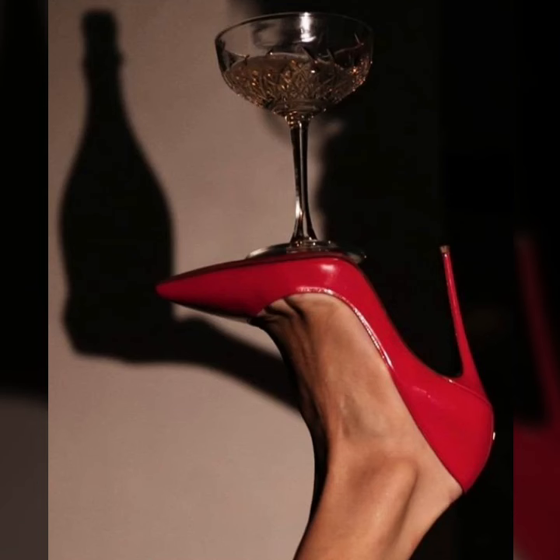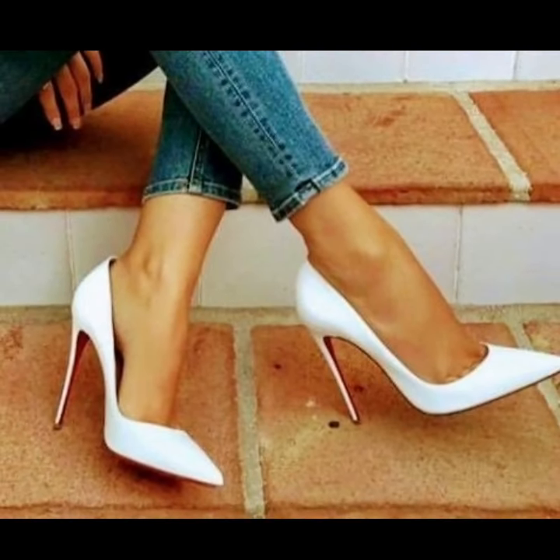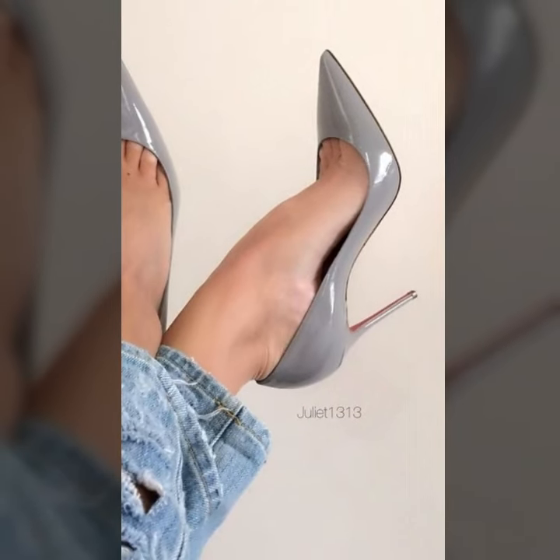You will see unique modern pencil heel pumps ideas — stylish, unique office wear, party wear, evening wear, and wedding wear modern pencil heel pumps ideas.